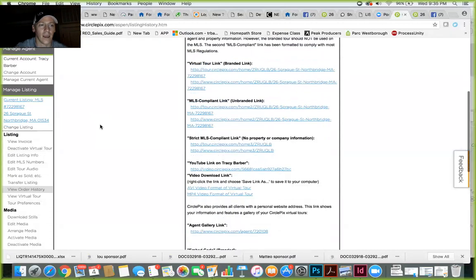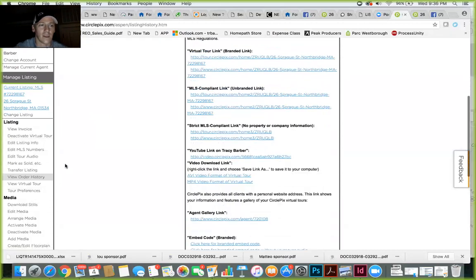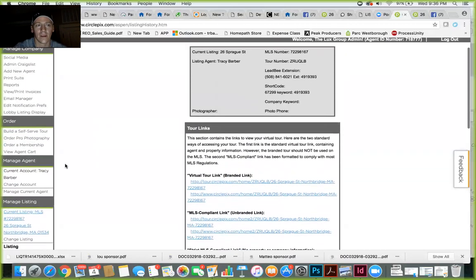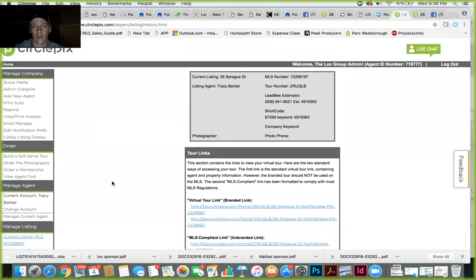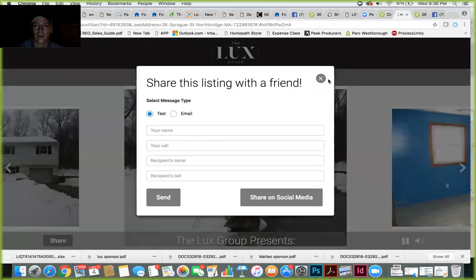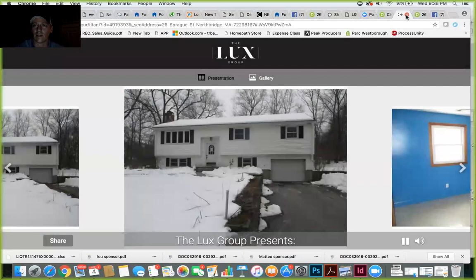Make sure you're sharing through CirclePics — some of it will happen automatically once you set up your social media posting preferences under your account's social media section on the left-hand side. Sometimes you'll also want to post manually, like I just did: click on the tour view again, click the Share button, and share on social media. The more you share it, the more your friends and sellers share it, the more traction you'll get on that listing.